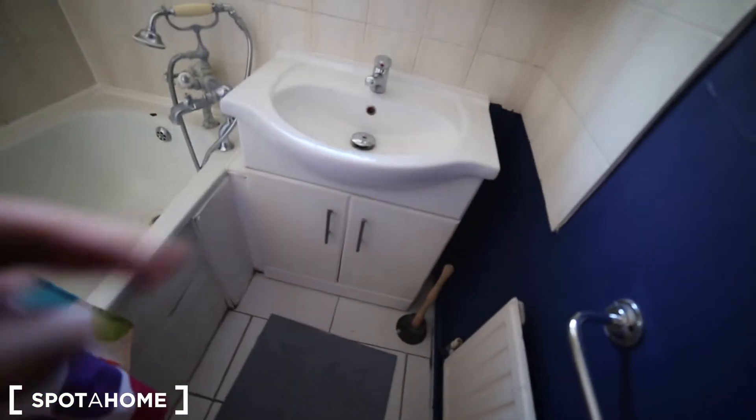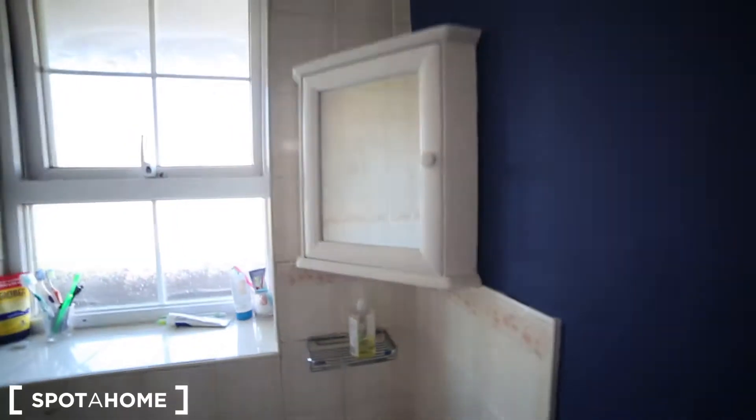We also have the sink with a cabinet just there, the mirror — one here and one here — and some towel holders and lighting.